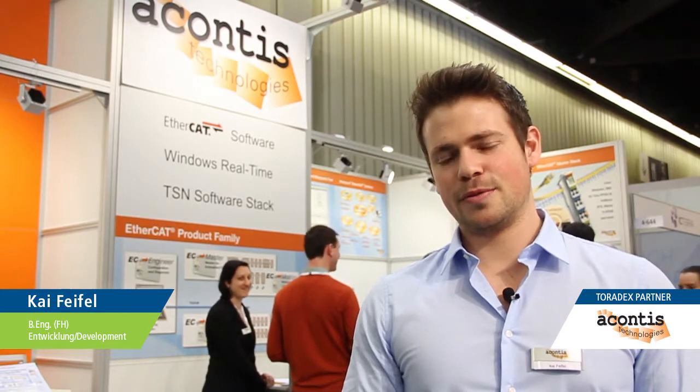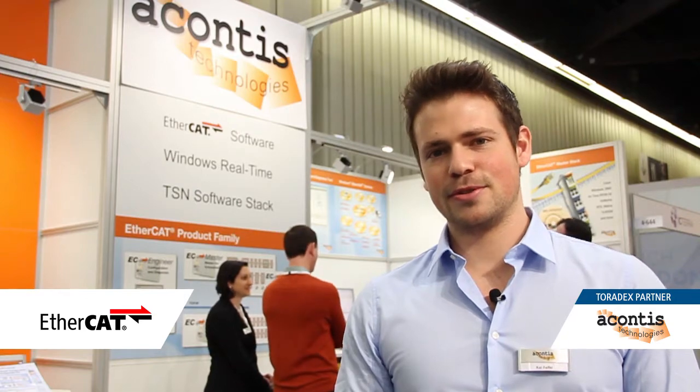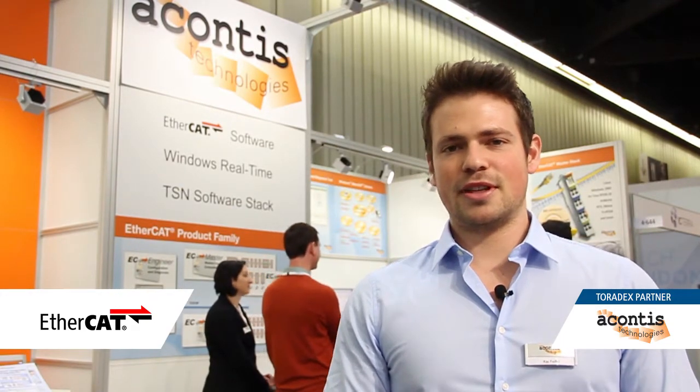Hello from the Embedded World 2018 here in Nuremberg. My name is Kai Feiffel and I work with Acontis Technologies from Germany. Acontis is the leading provider of EtherCAT master software and also EtherCAT configuration and diagnosis tools. We joined the EtherCAT technology group already in 2004 and we released our first master software over 10 years ago.